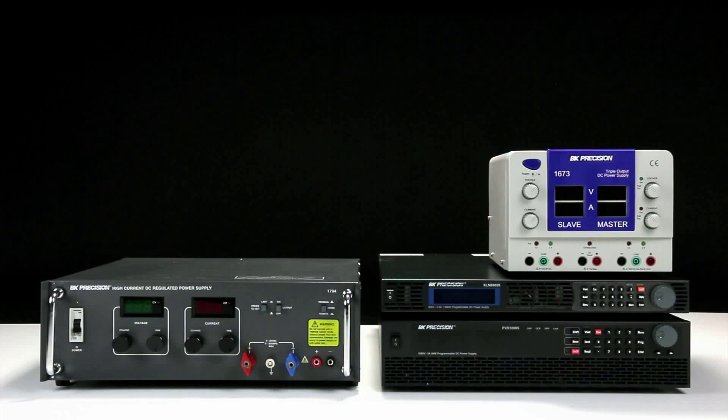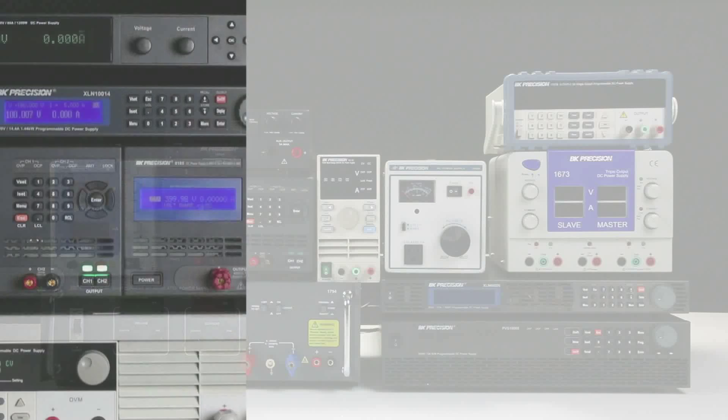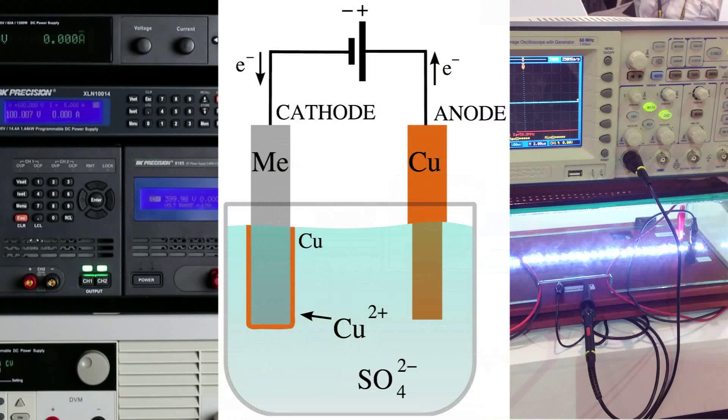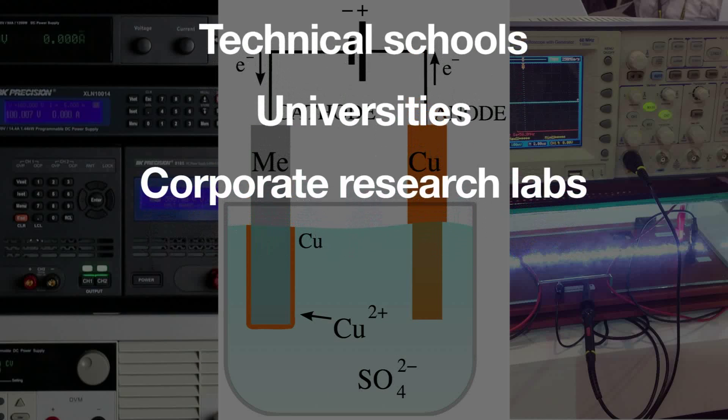B&K Precision's AC and DC power supplies offer solutions for many applications ranging from ATE system integration to LED testing, to electroplating, and are used in technical schools, universities, and corporate research labs worldwide.